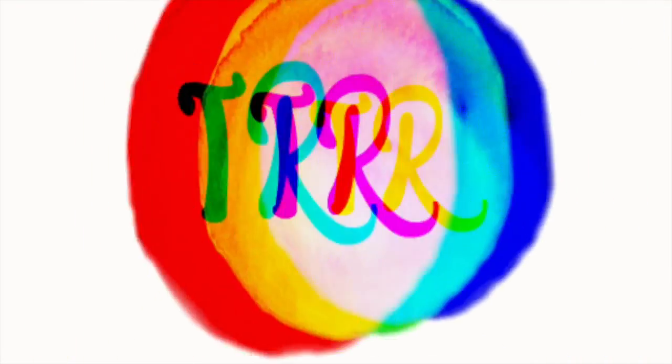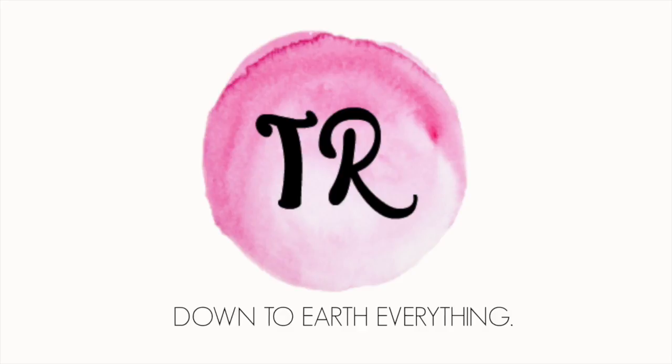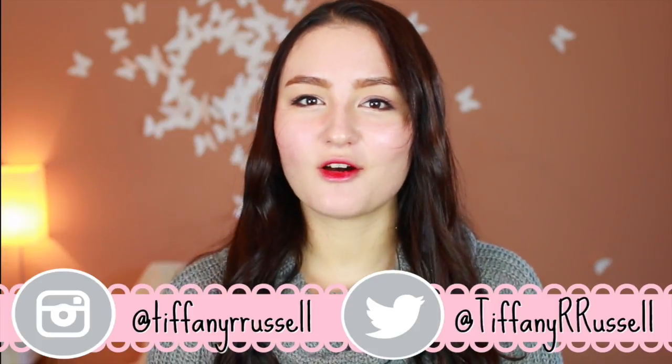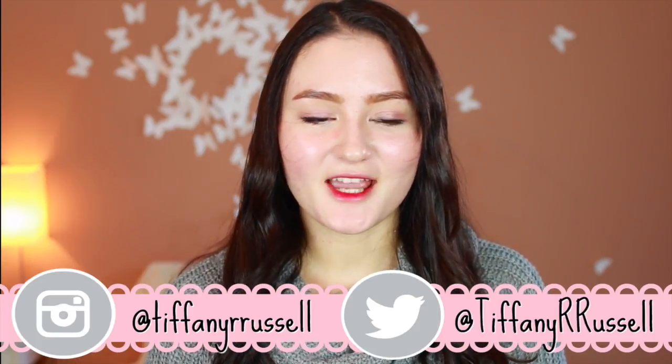I'm definitely not doing an Asian makeup video just because my favorite K-pop idols are all doing comebacks and some groups are debuting. It's definitely not that. Hello, I'm Tiffany Rika. Welcome back to my channel. Today I wanted to do an in-depth vlog style video on Asian lip tints. I decided to make a whole video trying out five different Asian lip tints to show you guys how it lasts throughout the day, throughout a meal or a drink, and also the pigmentation and coloring. I hope you guys enjoy it!